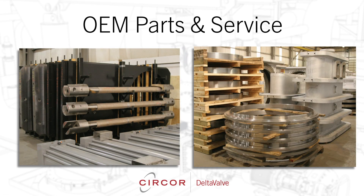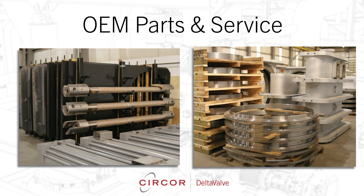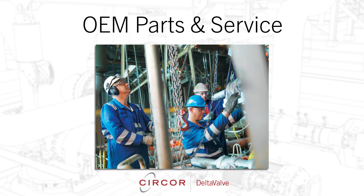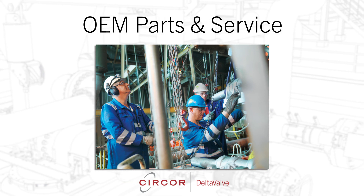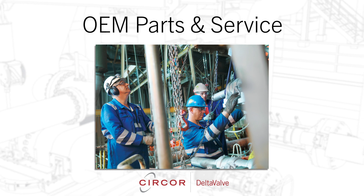Delta Valve offers a complete line of aftermarket spare parts for our equipment. Our trained and certified technicians provide 24/7 maintenance and repair services to ensure delayed cokers across the globe operate safely and efficiently.